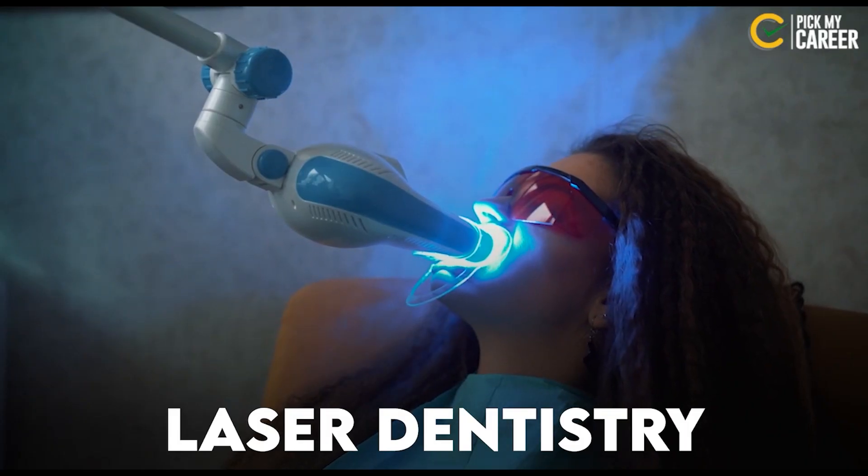There is also Pedodontics, which is a super speciality focused on dental care for children. Additionally, Laser Dentistry is a booming technology in the field.